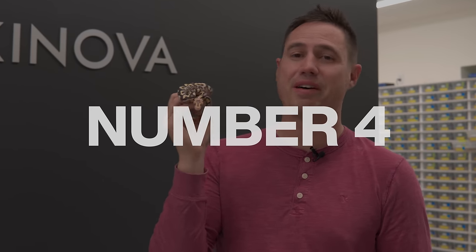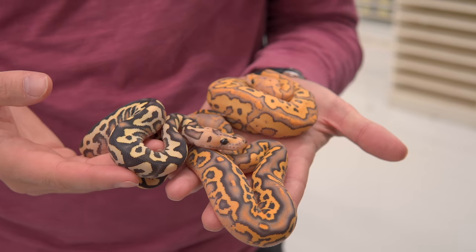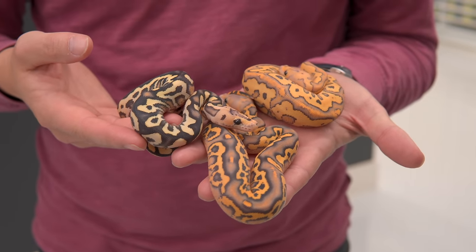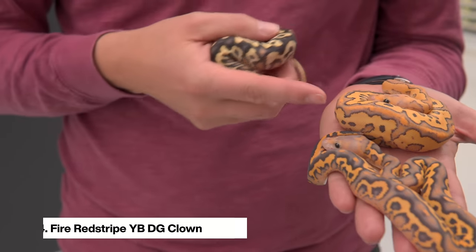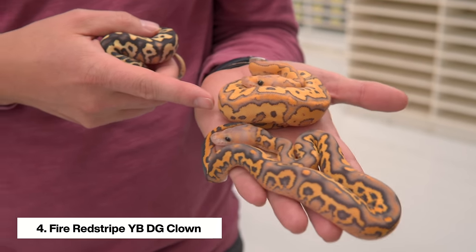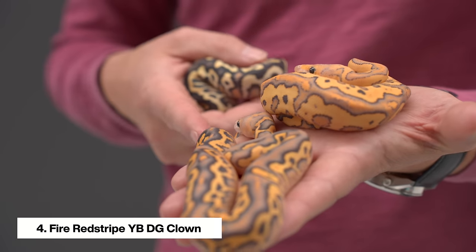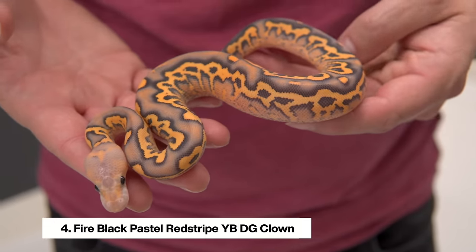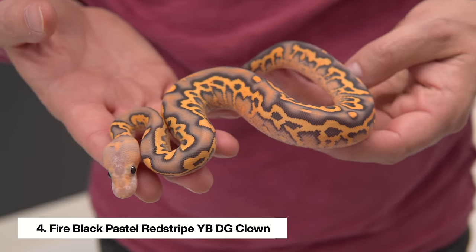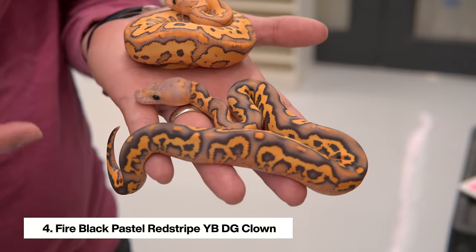Coming in at number four, we have the three most gene-packed desert ghost clowns we've ever made. We've never shown these on camera simply because they shed just three days ago — these are three new combos. We have the Fire Red Stripe Yellow Belly DG Clown, and its sibling right here adds Black Pastel to that — so we have four incomplete dominants: Fire, Black Pastel, Red Stripe, Yellow Belly, Desert Ghost Clown, and these are all 66% het hypo.